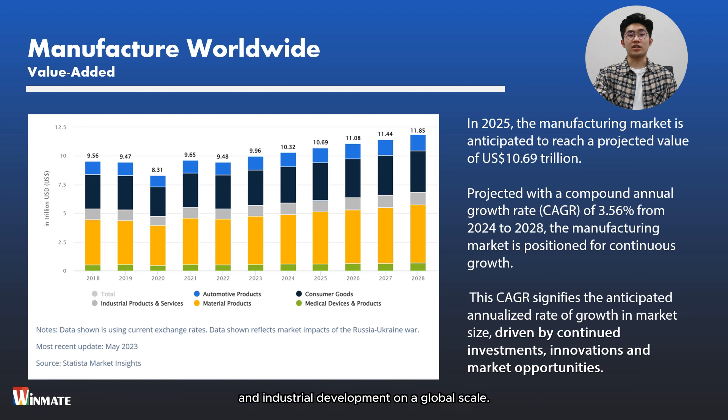When it comes to manufacturing, addressing the unique challenges of the operational environment is paramount. The demanding conditions in industrial settings require robust and reliable solutions to ensure continuous operation and productivity. Ruggedized computing solutions stand out as a specialized class of hardware engineered to withstand the harsh realities of manufacturing environments. These solutions are built to endure extreme temperatures, vibrations, dust, moisture, and other challenging elements encountered on the factory floor. By using these solutions, manufacturers can effectively mitigate the risk of equipment failure, minimize downtime, and maintain operational continuity. Panel PCs and displays play a pivotal role in enhancing efficiency, productivity, and safety across various manufacturing operations, serving as critical components of human-machine interfaces.